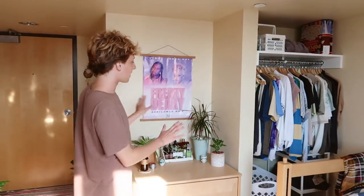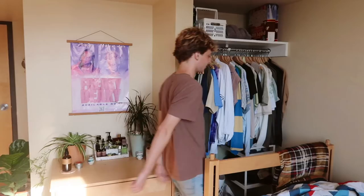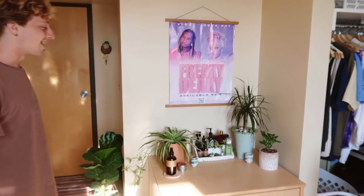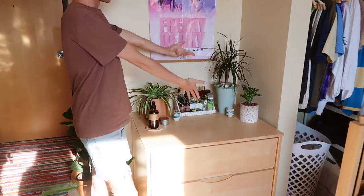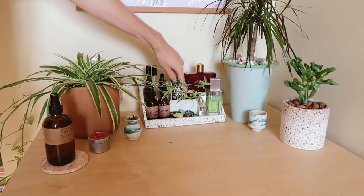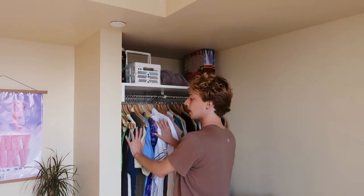Moving on, this is my vanity slash walk-in closet. It is in fact a walk-in closet because — look — you can walk into it. Over here at my vanity I have this freaky-deaky poster which actually originates from Austin, Texas — it was on a pole and I removed it and now it resides in my room. This is where I keep my scent-related things — this is my Versace cologne, it smells really good. And these are my crystals. I like to keep them with my scents because those are the two things that make me so happy in life.